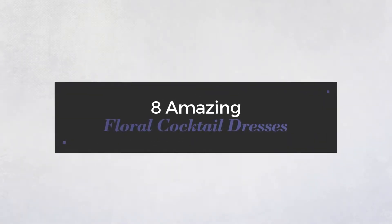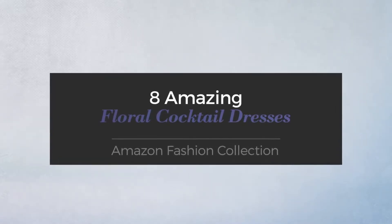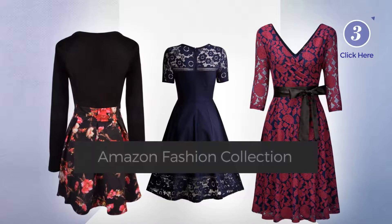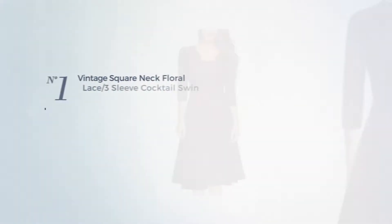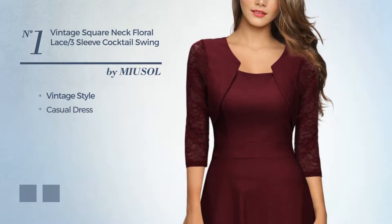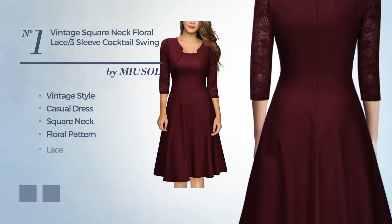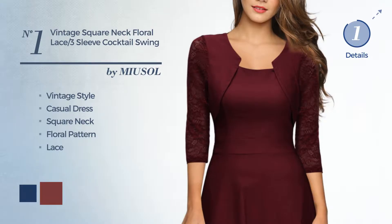Eight amazing floral cocktail dresses hand-picked from over 3,000 fashion designers' catalogs. Click the circle at any time to get details about your favorite dress. Number one: a vintage look in this casual dress featuring a square neck with a floral pattern, made of quick-drying fabric accented with lace. Available color variations include navy, peony, and ruby wine.